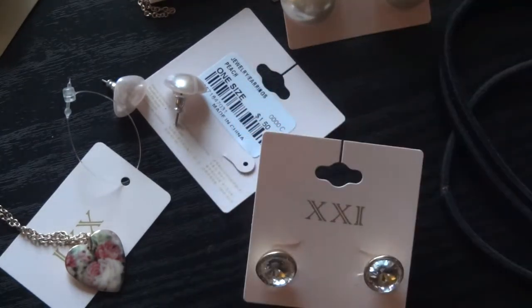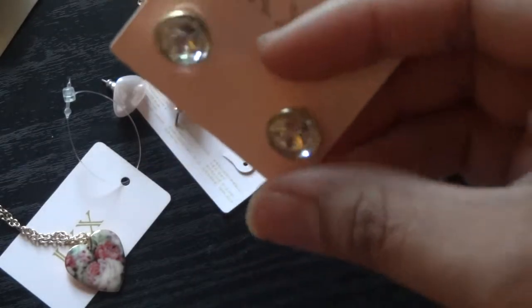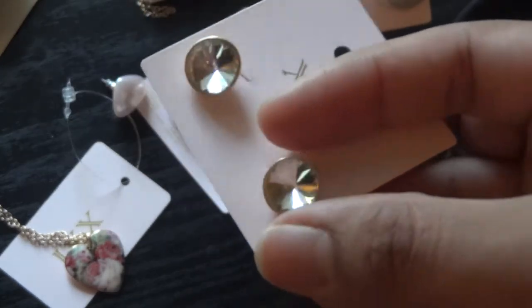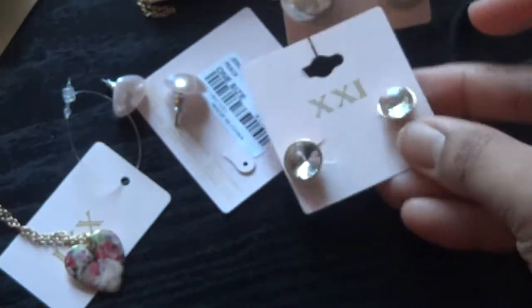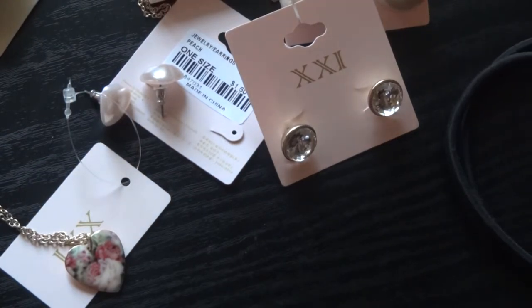These are little sparkly earrings that I got. They're like a dime size, actually. You guys can see on the back they put in shiny detail. These are another really cute piece that I got.